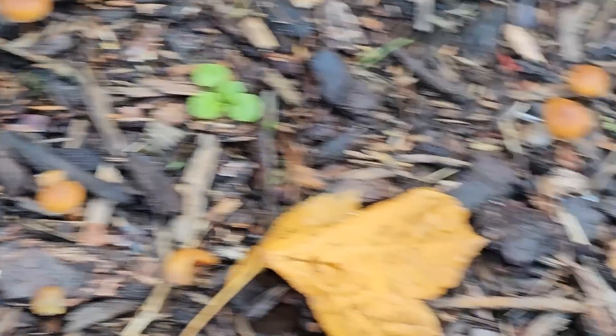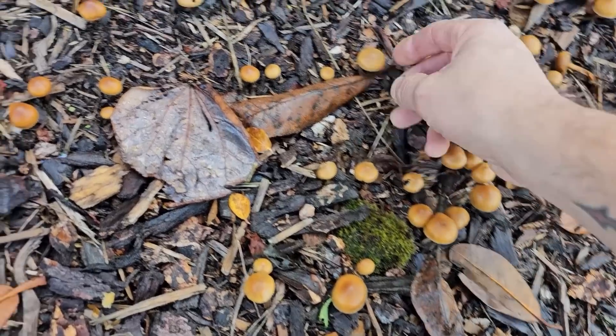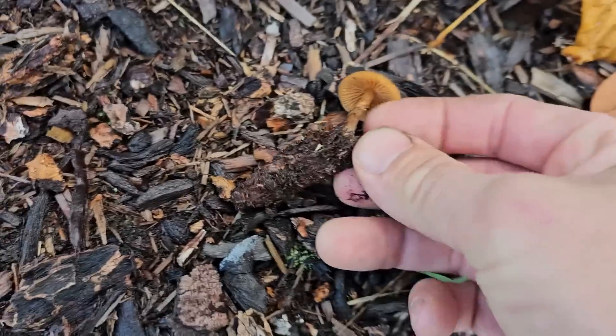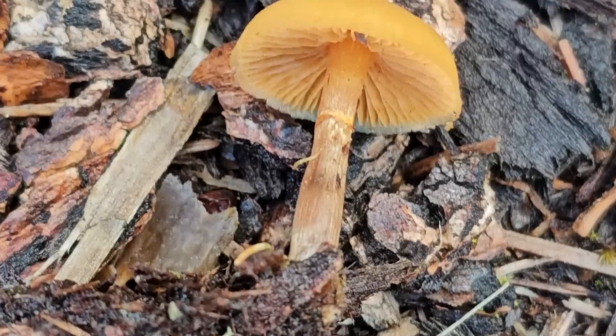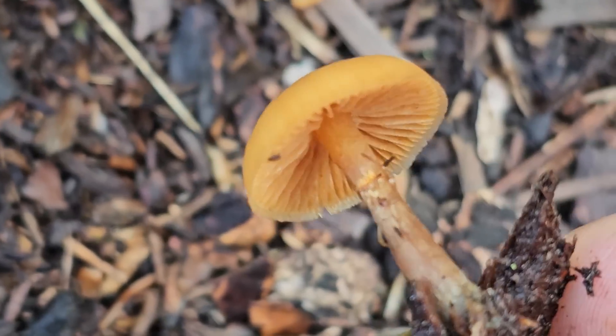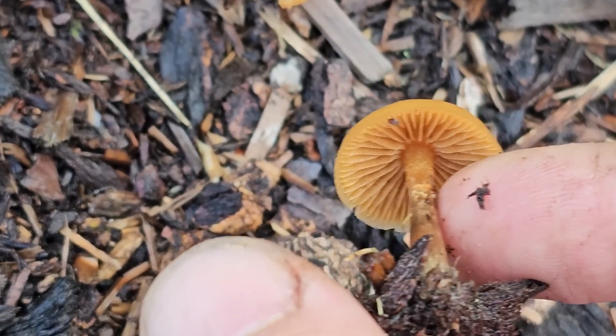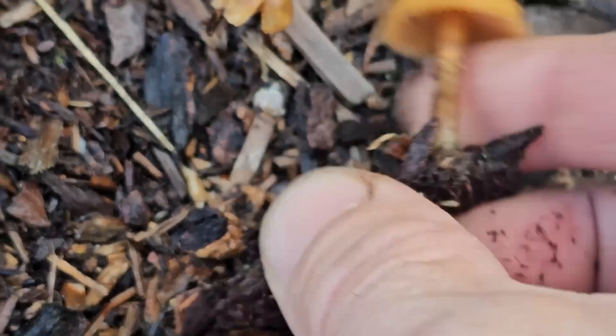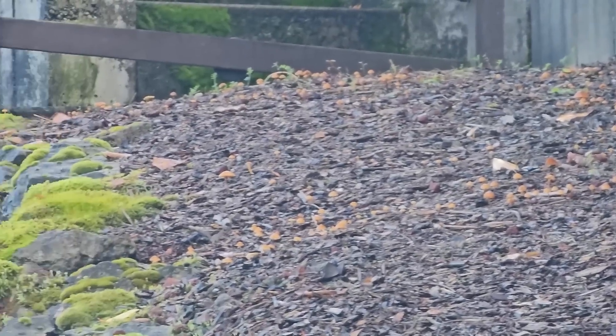These guys are deadly. It might take 15 or 20 of them to kill someone, but the real danger is that they can look very similar to and grow right next to magic mushrooms. If you accidentally pick these, it could be serious trouble. Galerina is probably the biggest threat to magic mushroom hunters in urban areas because it's so unassuming — caramel colored, much like a magic mushroom. But these have orange colored gills and a spore deposit on the annulus. Psilocybin mushrooms have dark purple-brown spores and dark gills.